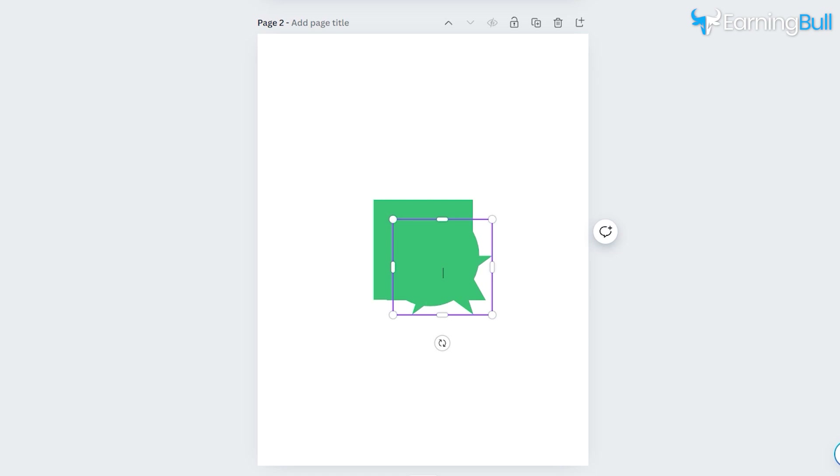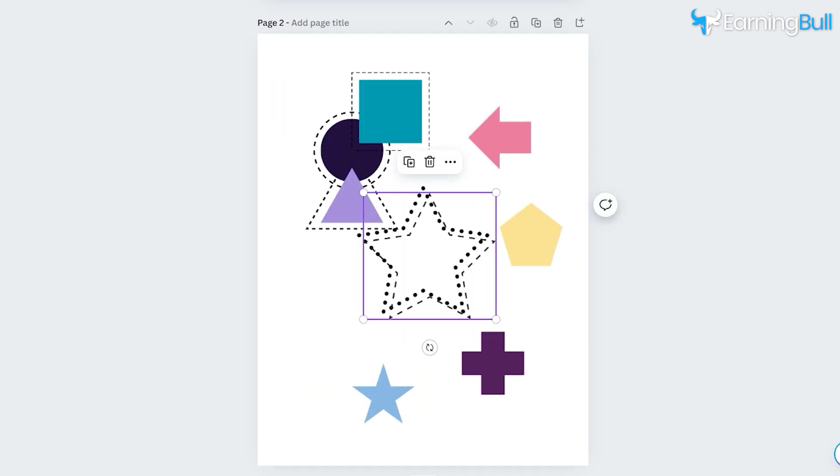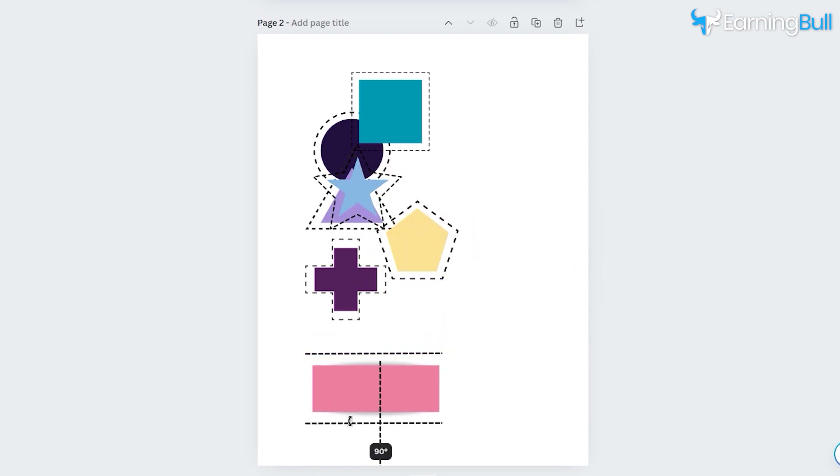For level two, start off by adding simple shapes like circles or triangles. Change the colors and add dashed borders. Duplicate the shapes to fill the page, making it slightly more challenging.